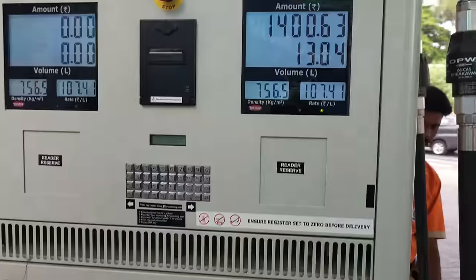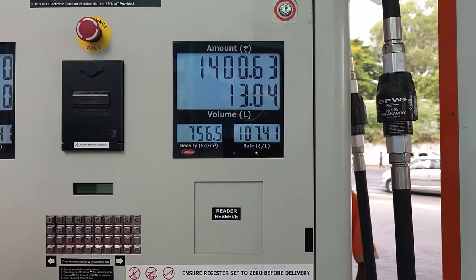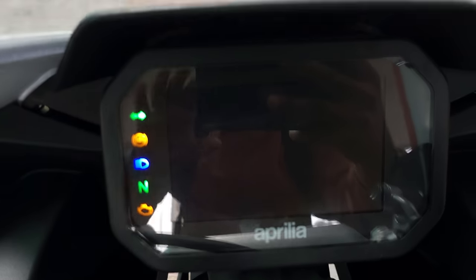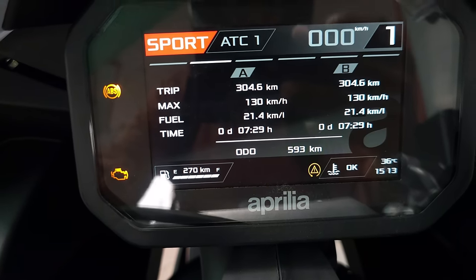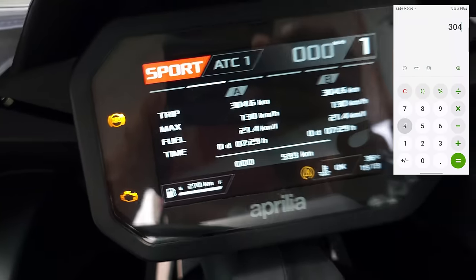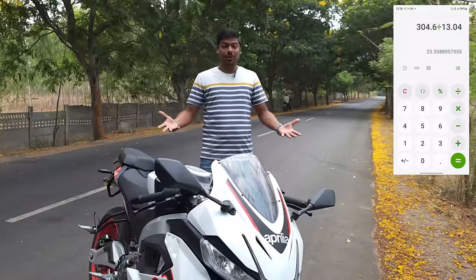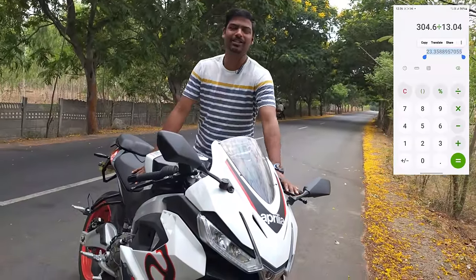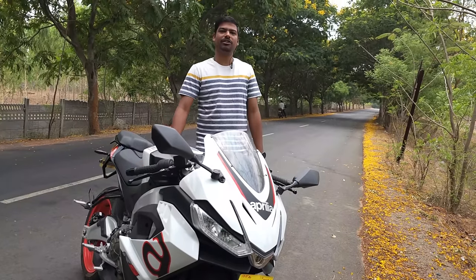So we got 13.04 liters — that is exactly 13 liters — for 1400 rupees. On the console it shows 304 kilometers. Now, 304.6 divided by 13.04 gives us the mileage. Ultimately, we got a mileage of 23.35 kilometers per liter.